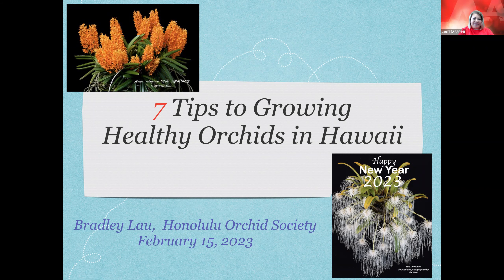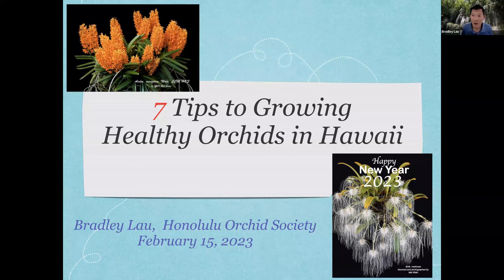Let's get started. Over to you, Bradley. Thank you very much, Val and Lani. I'm so glad to see so many of you joining us. We went through the trouble of asking where people are from, because that does affect how easy or not easy it is to grow orchids. We have viewers from Kauai, Maui, the Big Island, and Oahu. This talk is about seven tips to growing healthy orchids in Hawaii.